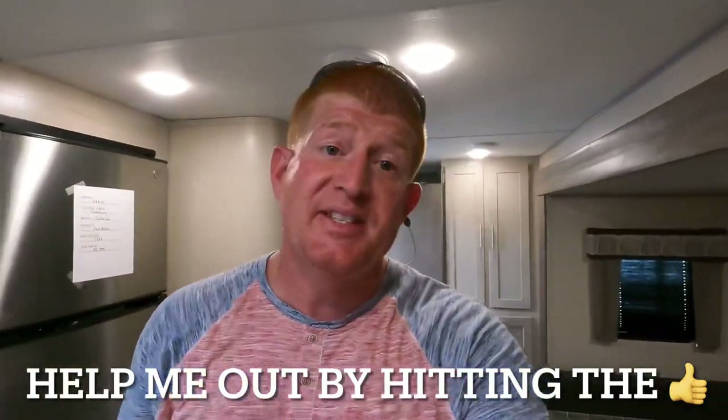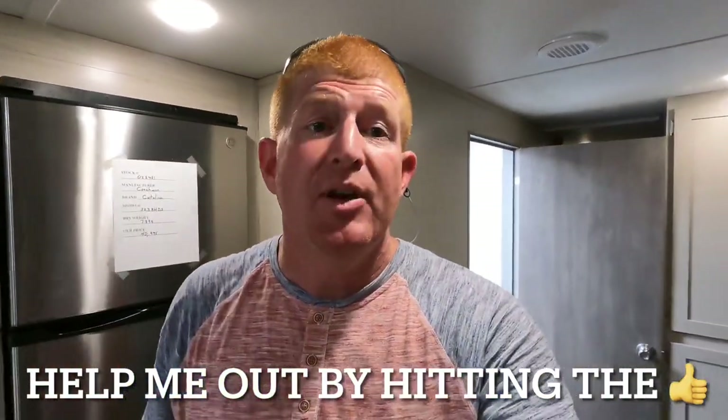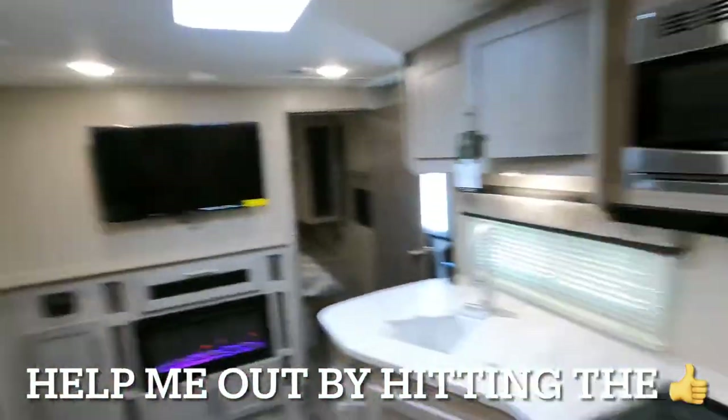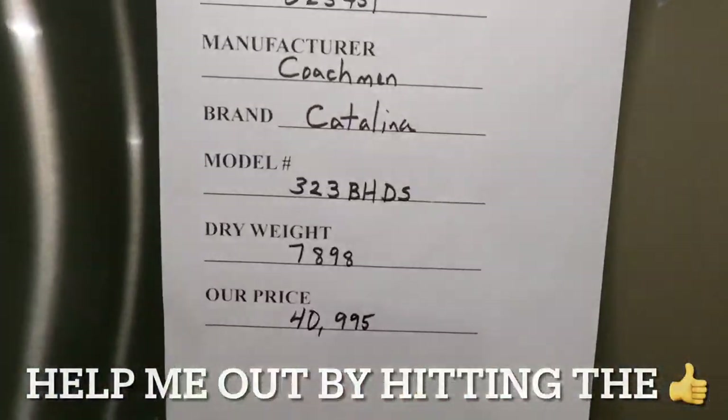Thanks for sticking around this long in the video — I greatly appreciate it. For pricing and availability, I'll leave a link in the description down below so you can go to our website at camperkingdom.com to view all the additional photos. Leave me a comment and tell me what you guys think of this model. Come see us.